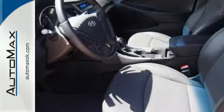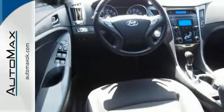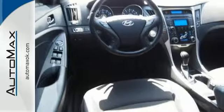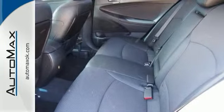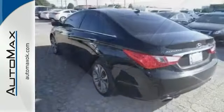One of the best things about this is it's a Limited 2.0T model, and there's something you can't see, but you'll be thankful for every time you pull up to the pump. Come in and take it for a test drive.